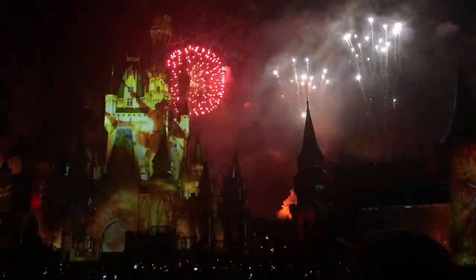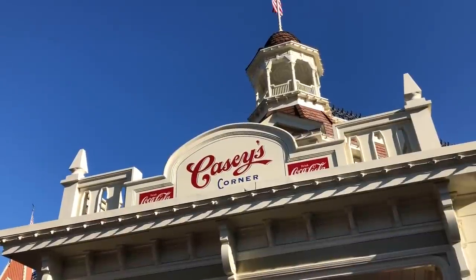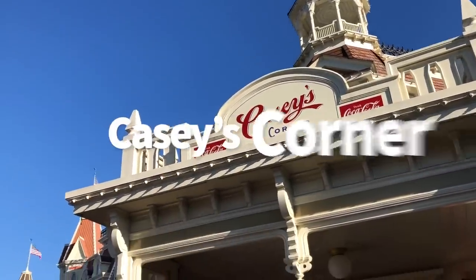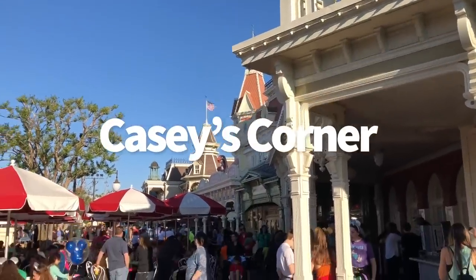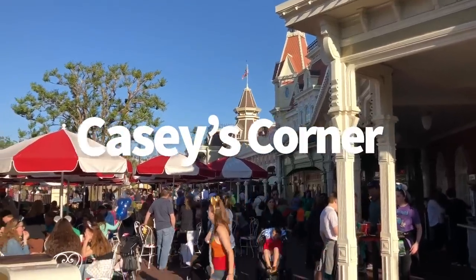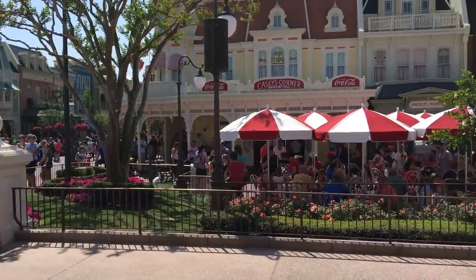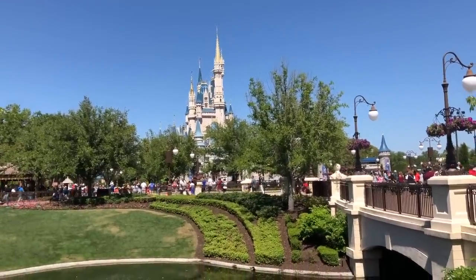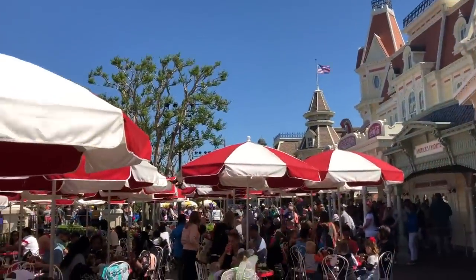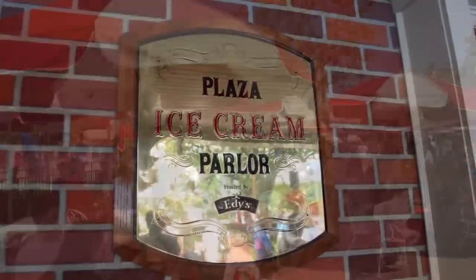If you want to be in the park and watch Happily Ever After, there are a couple of locations. First, Casey's Corner is a counter service restaurant right there on Main Street USA. They have outdoor seating that fills up really, really quickly when it's fireworks time. If you're going to save a table, you'll want to get one of the ones closest to the fence right up near the castle.